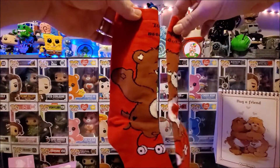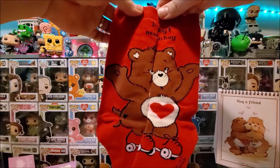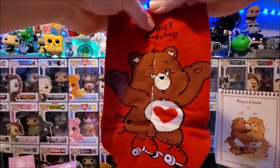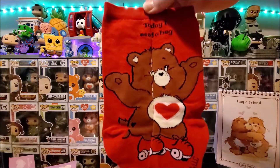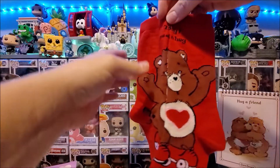I grabbed these lovely Tender Heart socks on eBay for 99p. I think they are too small for me but couldn't resist them at that price, especially as Tender Heart is my favorite Care Bear.